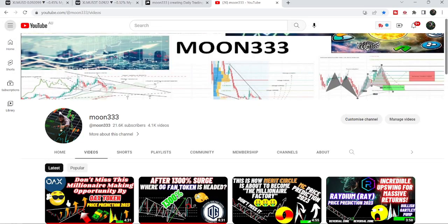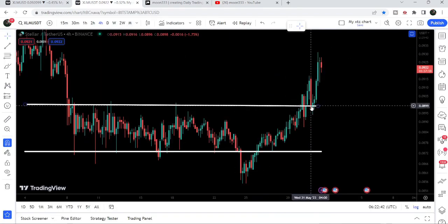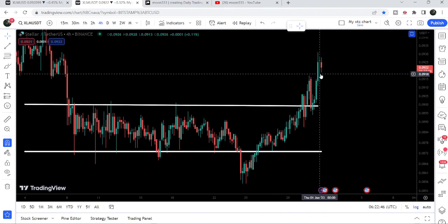Hey friends, this is Atif. Hope you're well, and welcome to the new update on Stellar. In my earlier video I was showing you that after breaking out a parallel channel, the price of Stellar was retesting the previous resistance of the channel as a support. I was telling you that after this retest there is a probability that Stellar may start another move to the upside, and now if we take a look at the live chart, after retesting that resistance as support it is geared up.